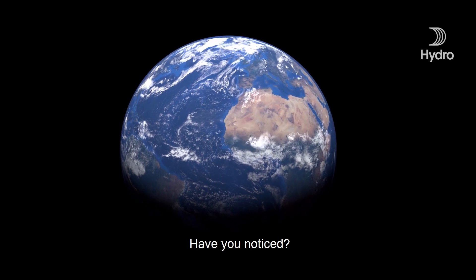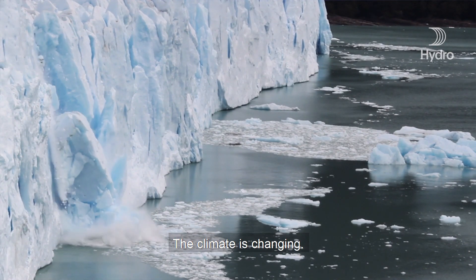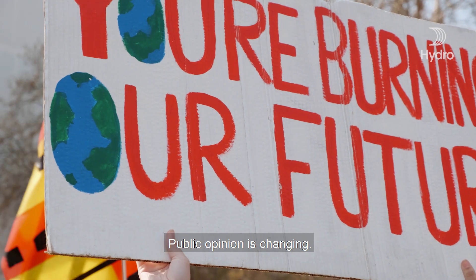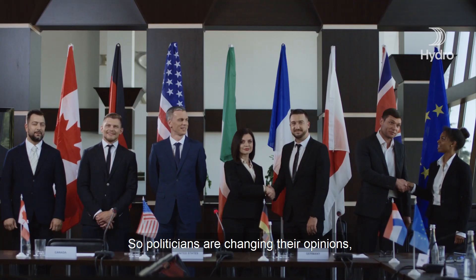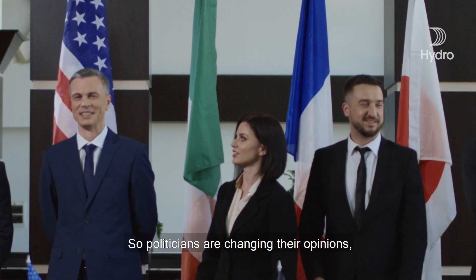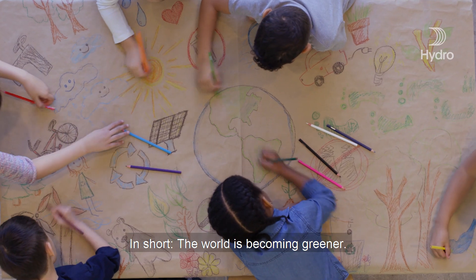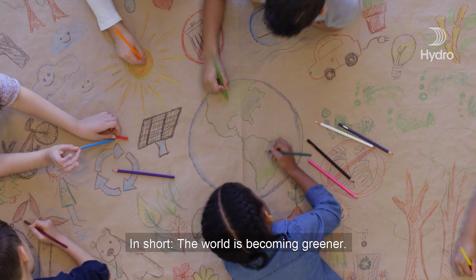Have you noticed? The climate is changing. The environment is changing. Public opinion is changing. And so politicians are changing their opinions, and laws and regulations are changing as well. In short, the world is becoming greener.